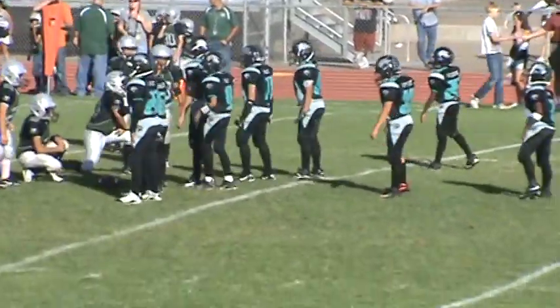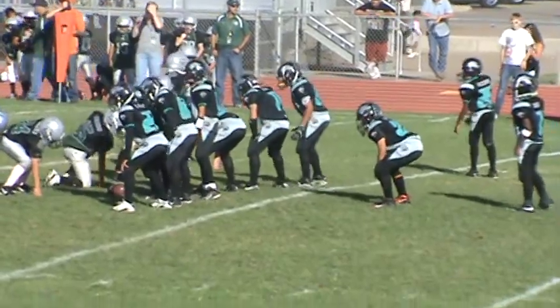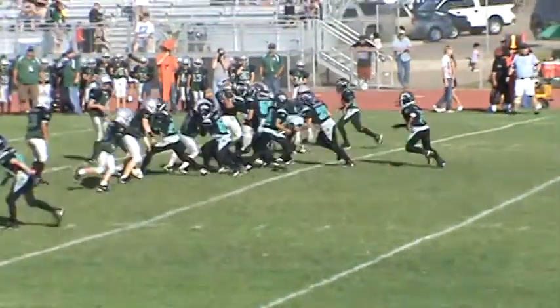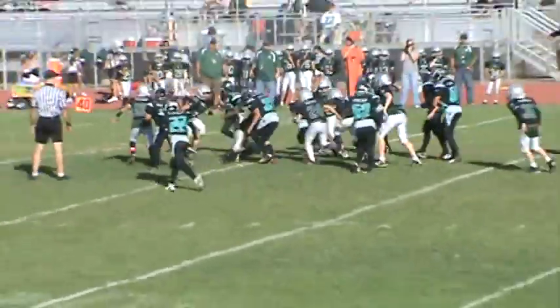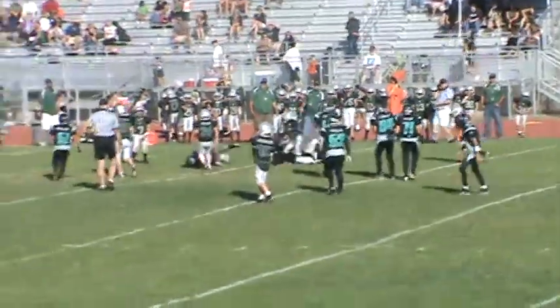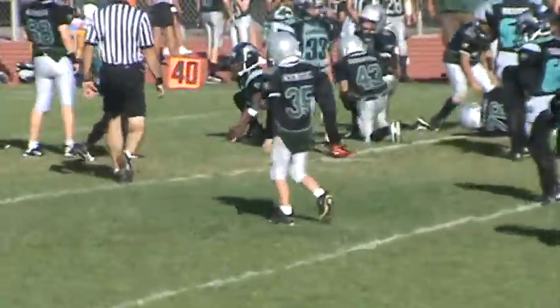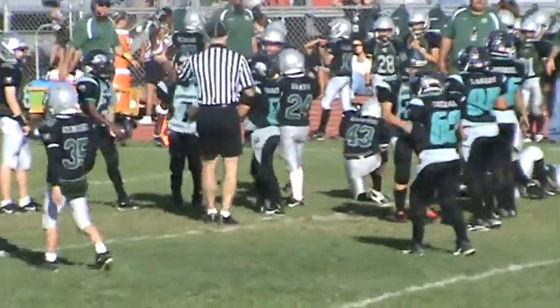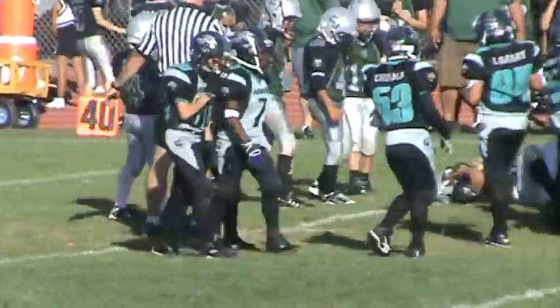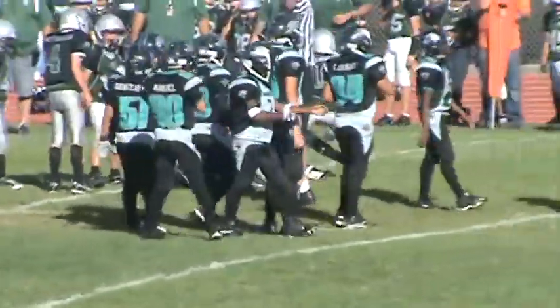First down play — number one, Gomez, brings his team to the line. Handoff, hook inside. Number seven, Cohen, with the carry. Breaks free, cuts it outside for a couple more. Nice stop for the defense — nice open field tackle by number 76, Juan Chavez.